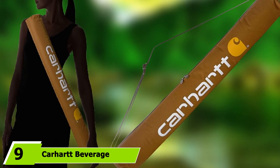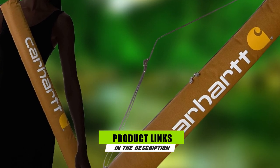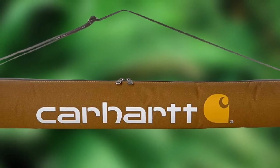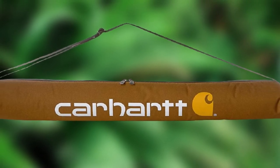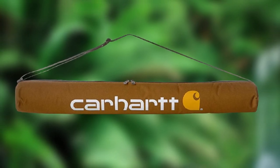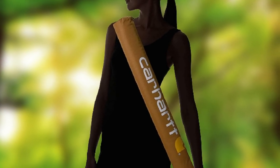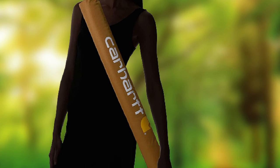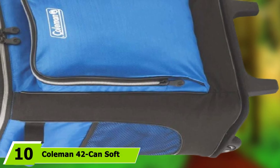At number nine we have the Carhartt Beverage Sling. Whether toting a few drinks on the chairlift or staying refreshed on a casual stroll to a lookout, this sling is like an elongated beer cozy that slings over your shoulder and totes a six-pack worth of 12-ounce cans. At 31 inches long, it's about the size of a fly fishing rod case, and the adjustable webbing strap allows you to cinch it tight when on the move. The durable water-repellent coated polyester fabric repels water, and the lined insulated interior keeps moisture in. At half a pound, it's not a burden when your six-pack is gone, and it gives you a home for your empties if needed.